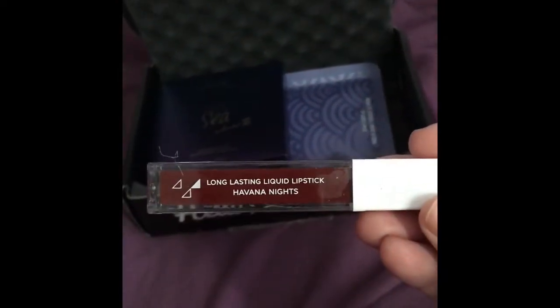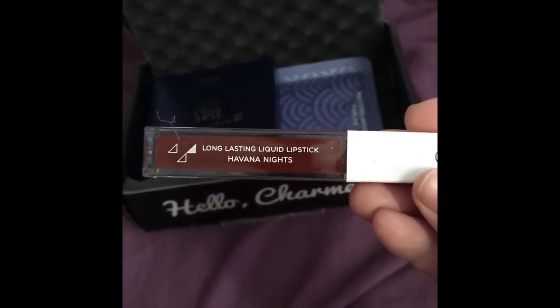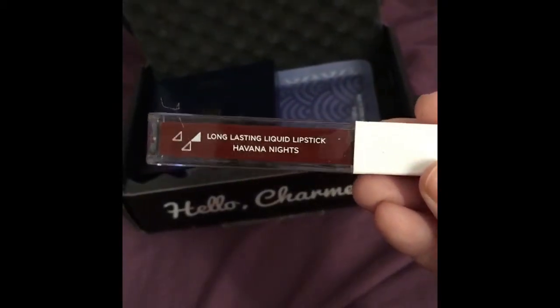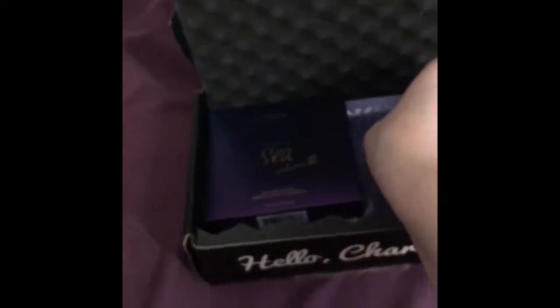The next thing we got is this Ofra Long Lasting Liquid Lip — I assume the color is Havana Nights. This is a little dark for me, so I do not know if I will be keeping this, but we'll see.